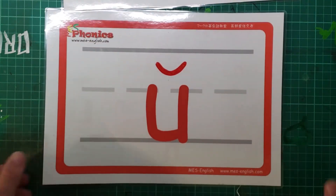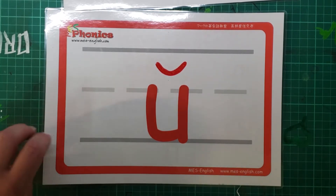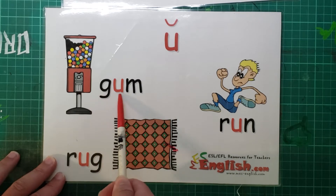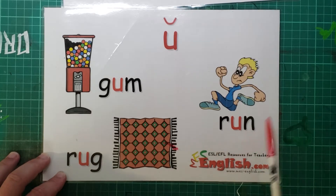What's this one? What do you think? That's right. Ah, as in gum, rug, run.